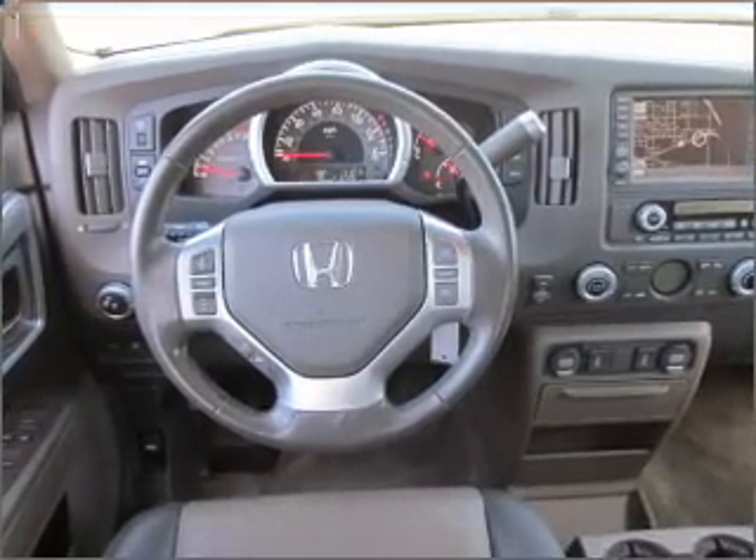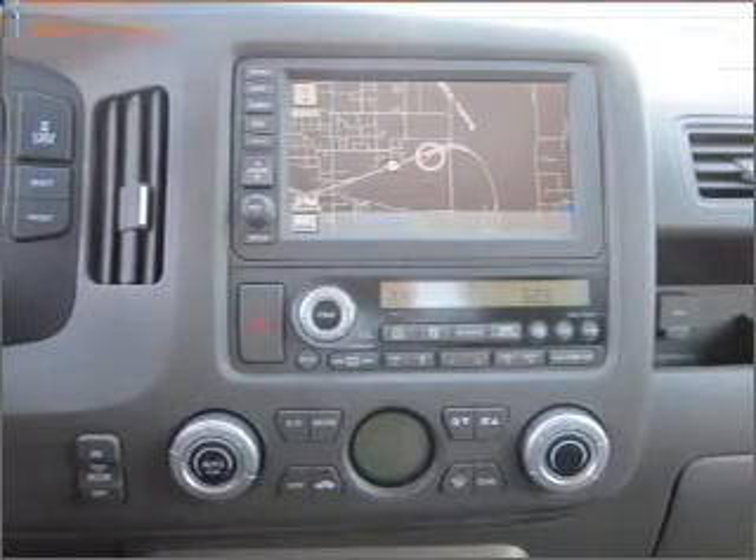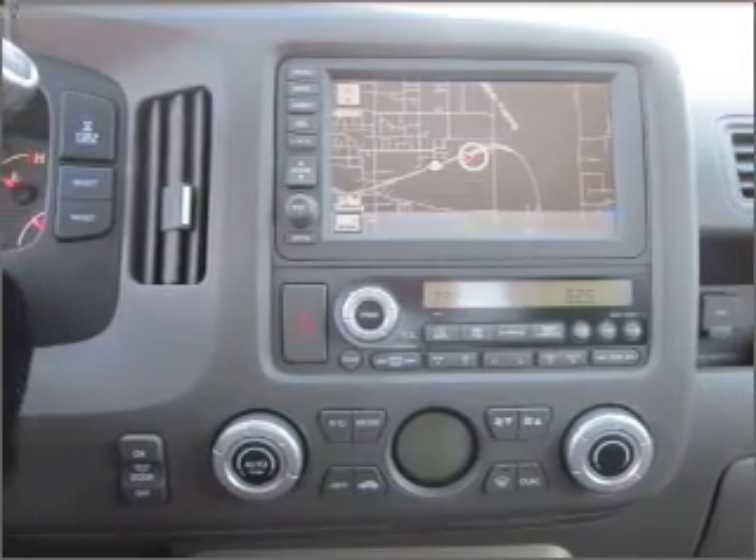Indulge in the comfort of heated seats — he's always hot and she's always cold. Solve this problem while driving with dual temperature controls. The sunroof lets fresh air in. Call today to schedule a test drive.